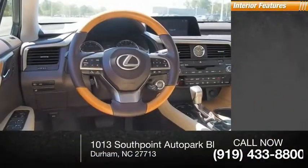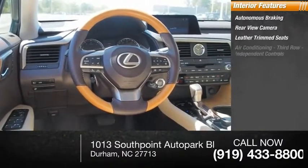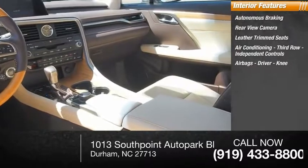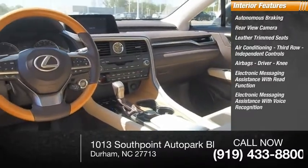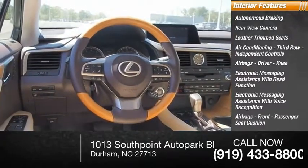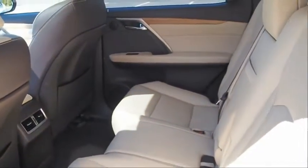Inside you'll find autonomous braking, rear view camera, leather trim seats, air conditioning, third row independent controls, airbags, driver knee airbag, electronic messaging assistance with read function, electronic messaging assistance with voice recognition, front passenger seat cushion airbag, footwell lights, and trip computer. Come see the car for yourself.